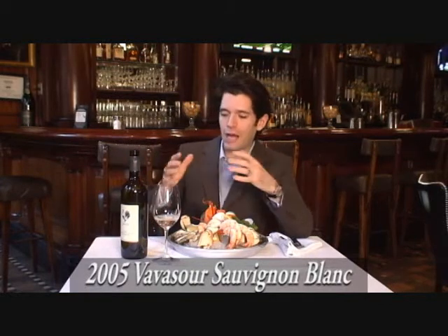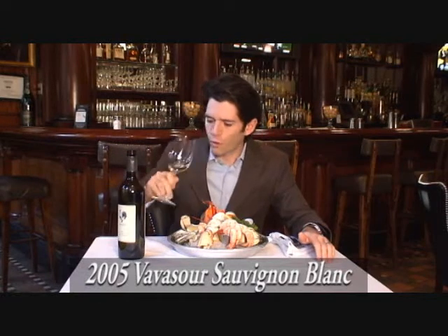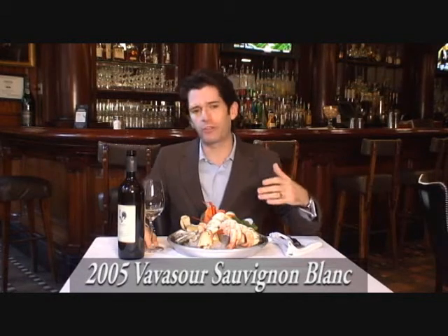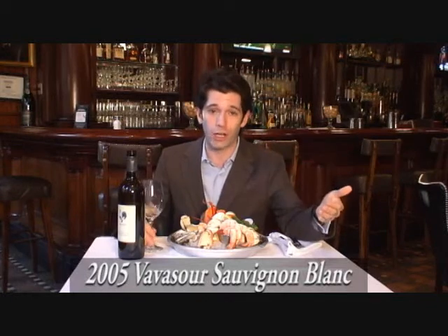Today we're going to see how the wine actually changes based upon what we're tasting it with. Just a refresher — great acid on the nose, and you really do smell that mineral quality. As opposed to some of those other Sauvignon Blancs, much less tropical fruit, much less of that richness. And that's actually going to help us when it comes to pairing, because it's not going to overpower the shellfish.